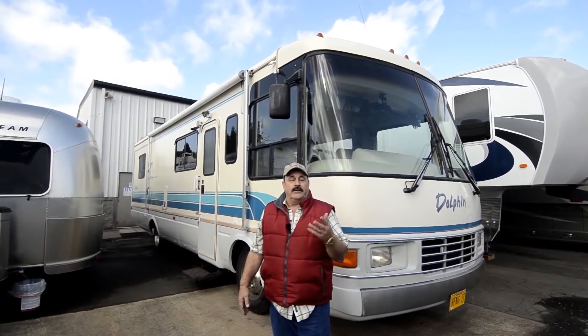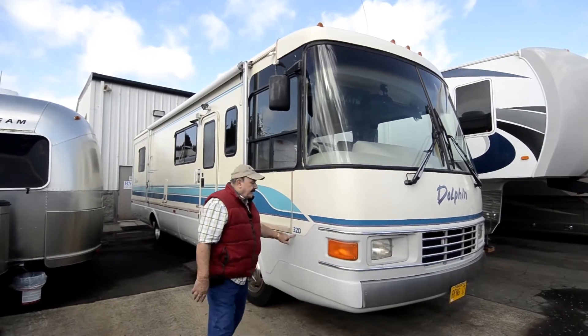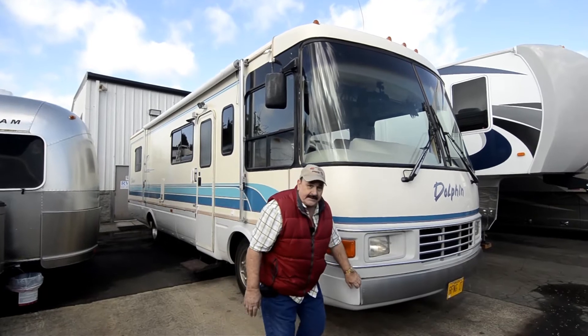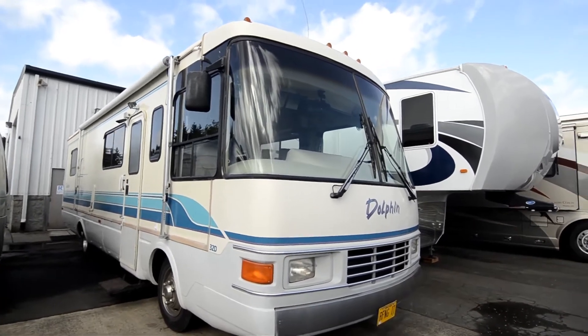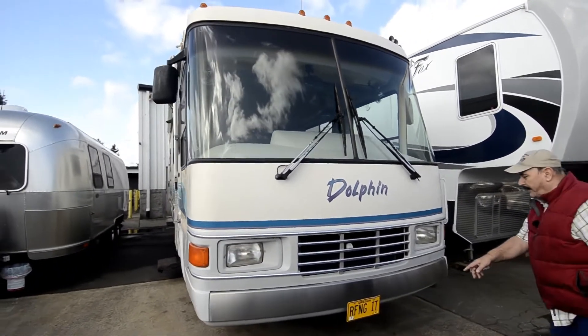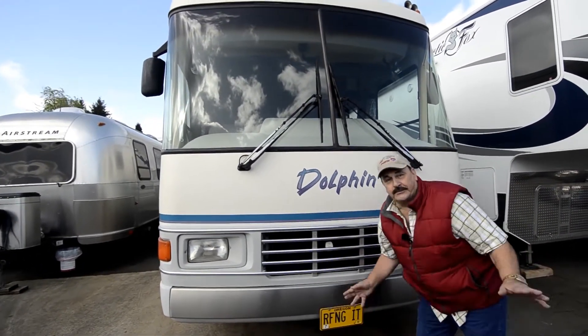So it's only a 32-foot, non-slide diesel pusher made by National RV, and it's a Dolphin — it's called the 32D model. It's really nice, it's got a stainless steel bumper on the front. He's got everything upgraded on it. I think this license plate is supposed to say 'roughing it' — that's what I'm guessing.